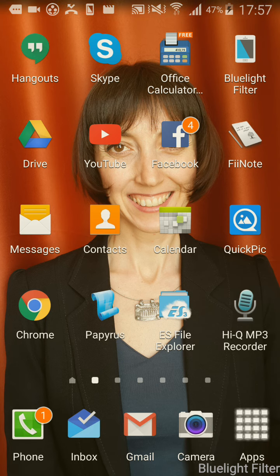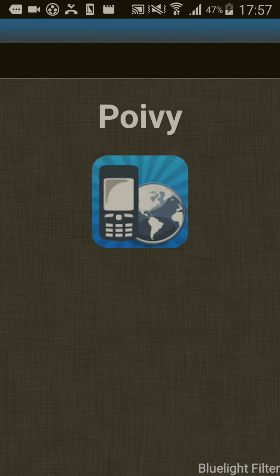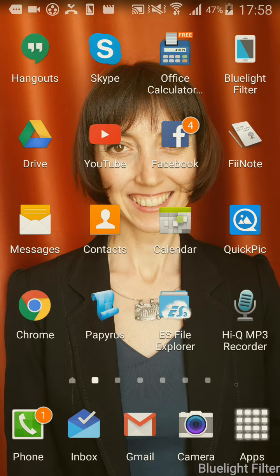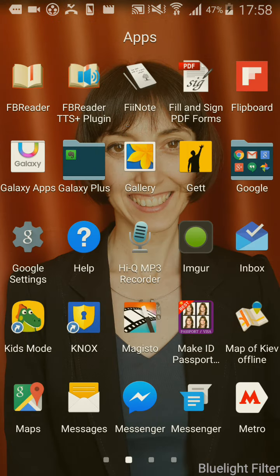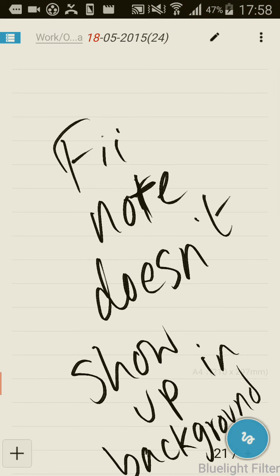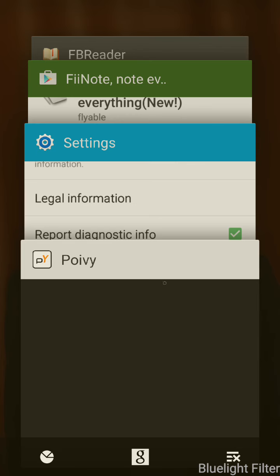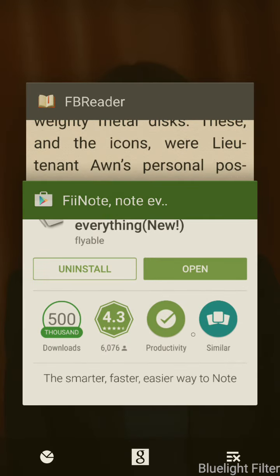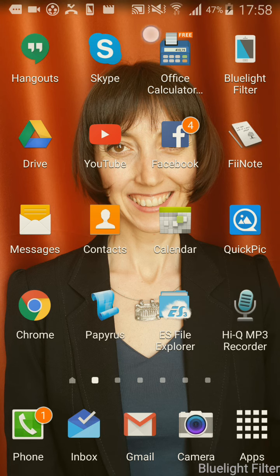Just to recap, FeeNote is not running in the background. Even though I've loaded it, it's still not showing up as an application when I press the home button. Thank you for your time, and happy computing.